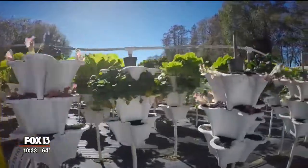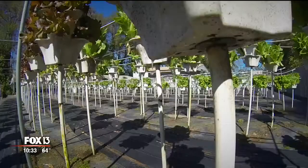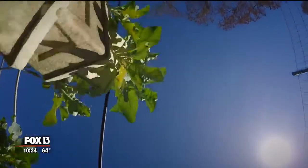Here's how it works. What you're going to have is a vertical tower with multiple pots on them — some have four, some have two. The pots have holes in the bottoms of them, so when we feed and water it from the top, all of the nutrients and water drips from the top to the bottom pot.